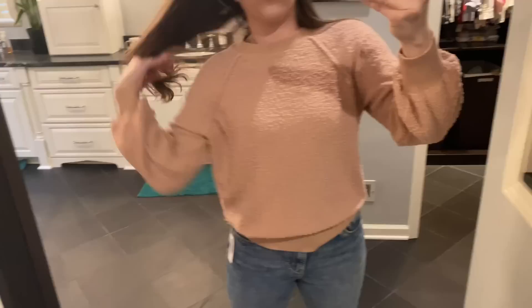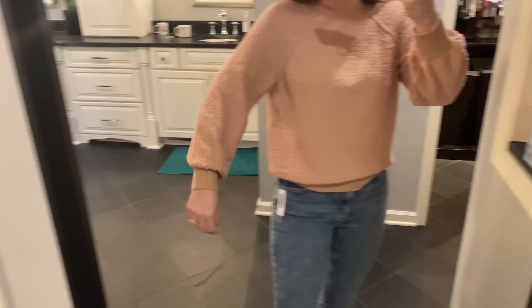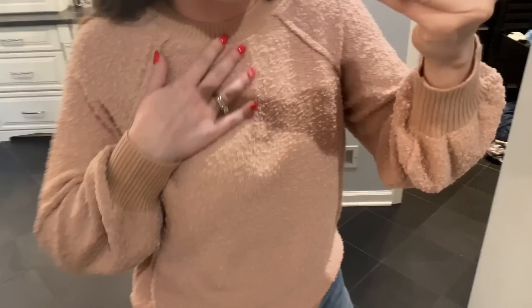Speaking of Target, this is that Target sweater I've talked about before — it's so cute. I love the bell sleeve and it's just comfy. It looks scratchy but it's not, it's actually quite comfortable, and I think they had a couple of colors.